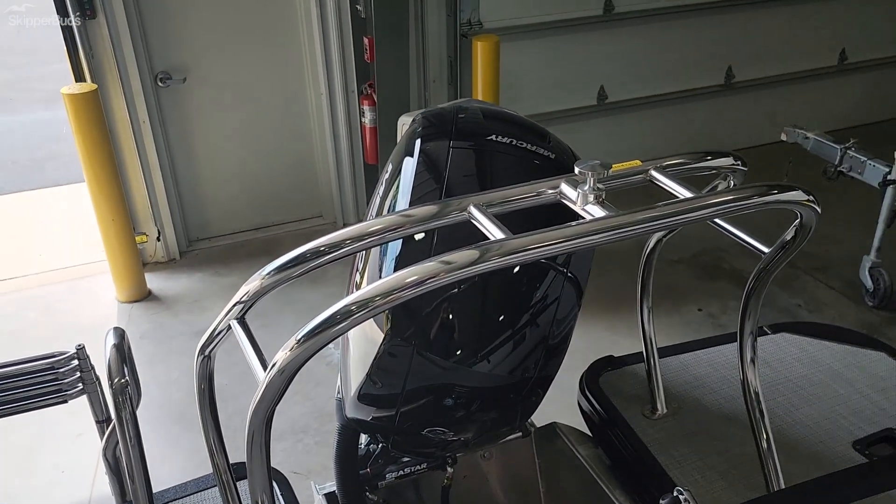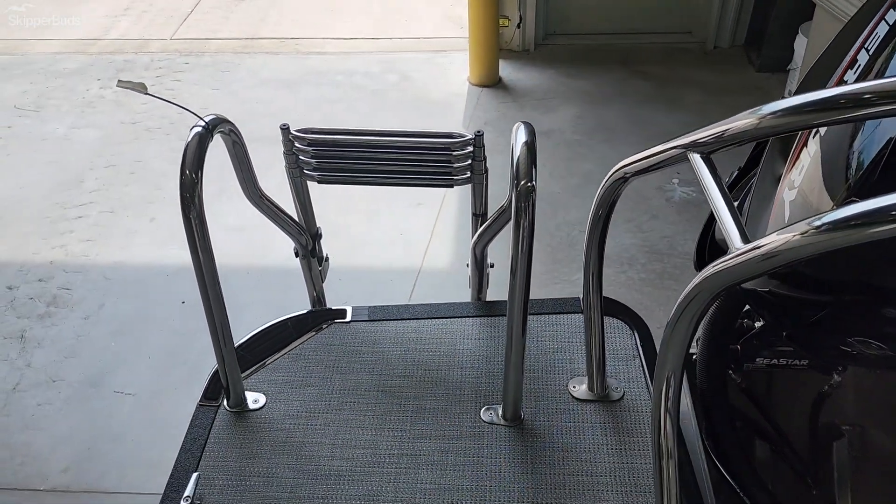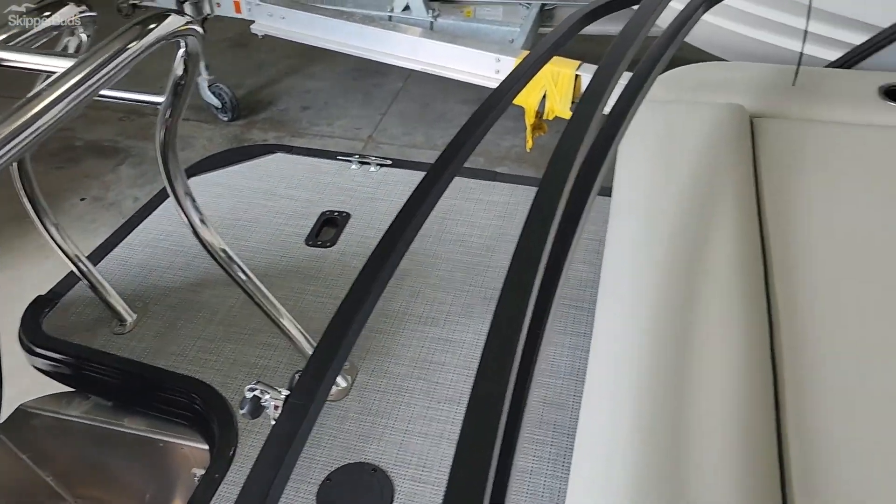150 horse Mercury Cruiser engine. Nice wide swim ladder — it goes four steps down. Extended deck.